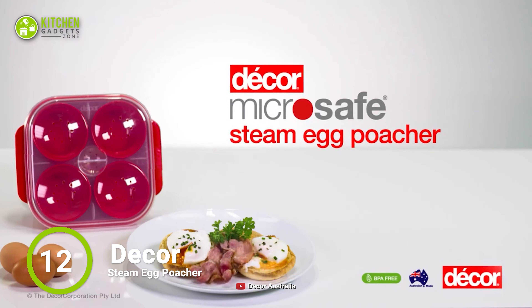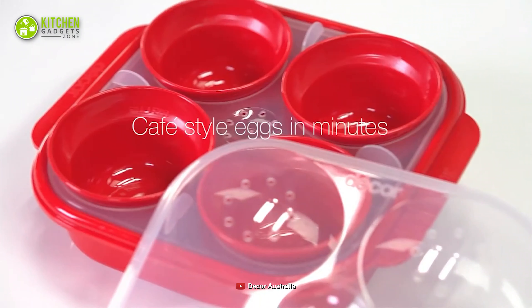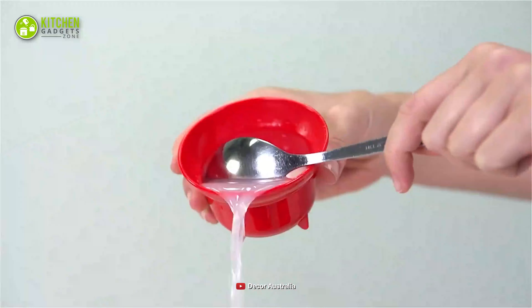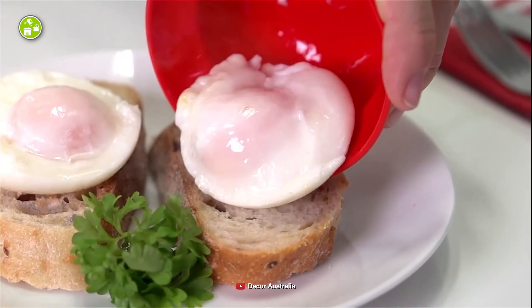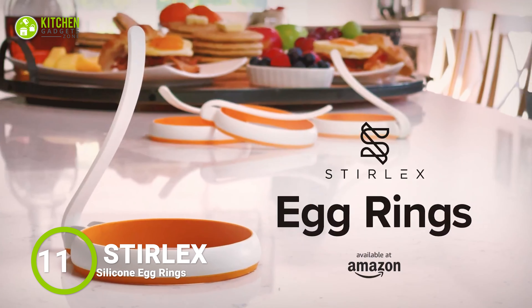Coming up next is the Maverick Henrietta Egg Cooker. It offers a unique hand shape to boil up to 7 eggs and poach 4 eggs for your delicious breakfast.